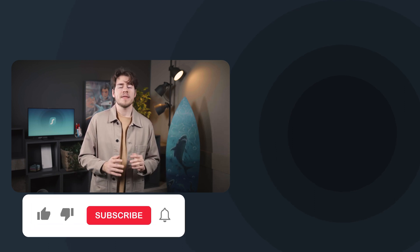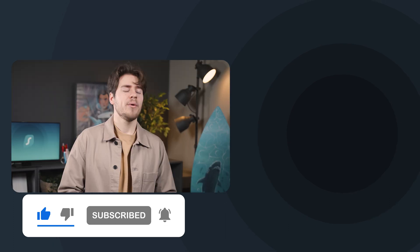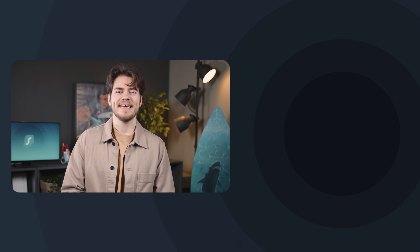That'll be all for this episode. Thank you so much for watching. Remember to subscribe and leave a like on this video. Here are some more videos that I think you'll enjoy. Take care.